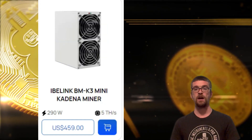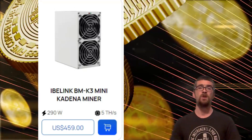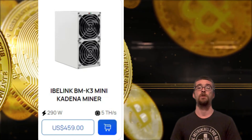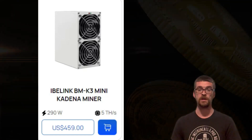The new smaller miner is the iBeLink BM K3 Mini Kadena miner. This one is going for $400 right now, with a total of 5 terahash and a power consumption of 290 watts, making this the best small Kadena miner to ever hit the market.